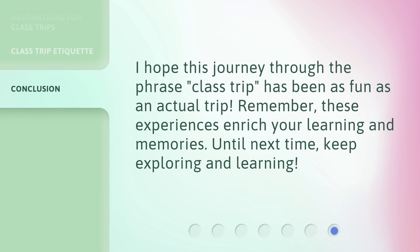I hope this journey through the phrase 'class trip' has been as fun as an actual trip. Remember, these experiences enrich your learning and memories. Until next time, keep exploring and learning.